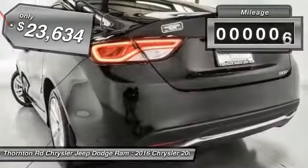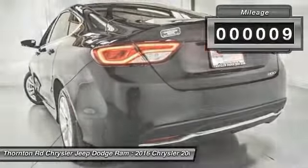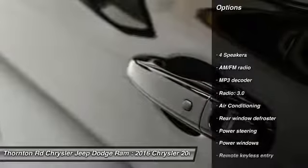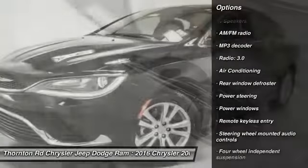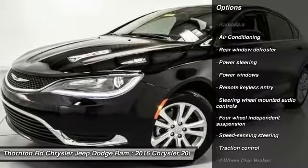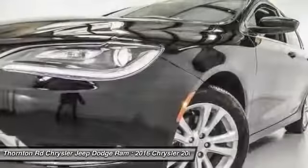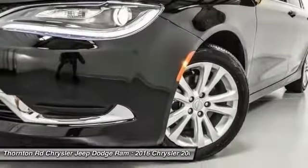This vehicle has less than 100 miles. Here are some of this vehicle's great options: traction control, dual airbags, power steering, air conditioning, front four-wheel disc brakes, electronic stability control, security system, trip computer, rear window defroster, and power windows.